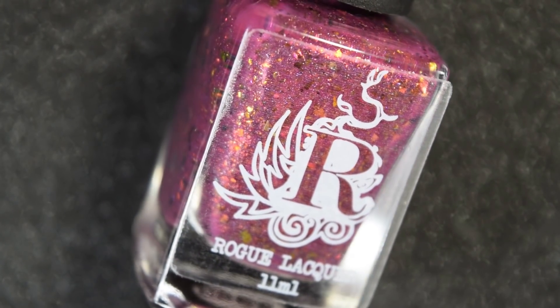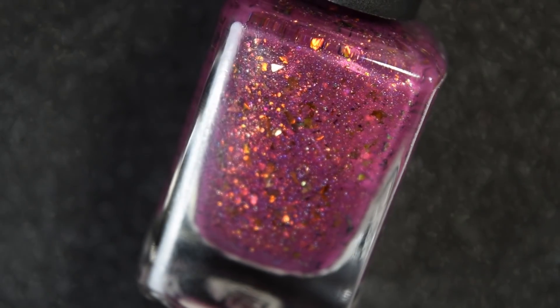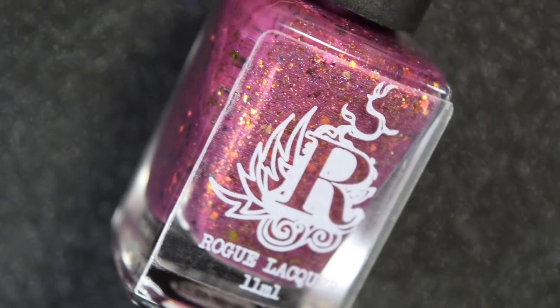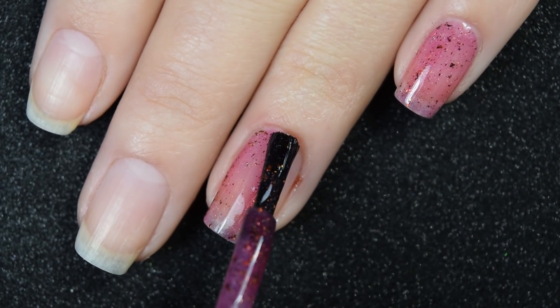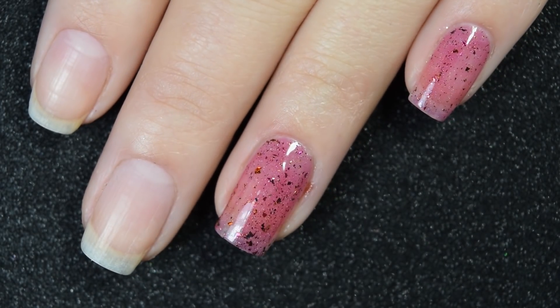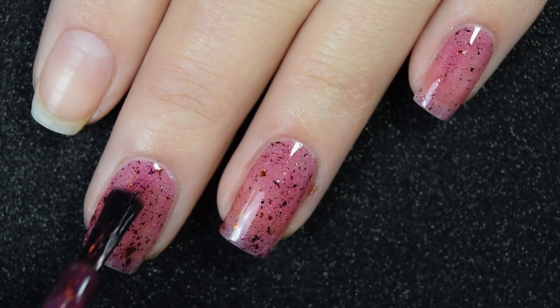Starting with their Wilds of Arizona collection part two, we have Antelope Canyon — a plummy shade packed with ultra-chrome chameleon flakies. Here's our first coat of Antelope Canyon. This covers pretty well on the first coat. It is a jelly base, so you can still make out your nail line, but as far as jelly bases go it does cover okay, and the flakies really help with the coverage.